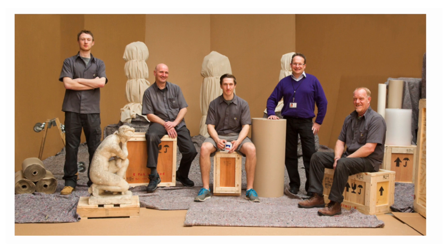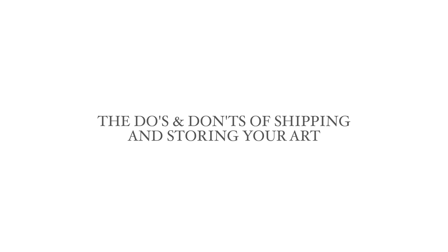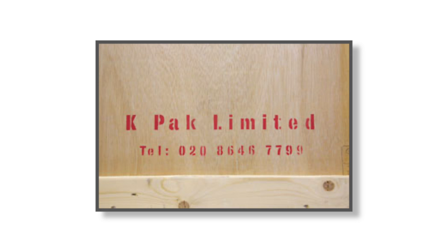Hello, I'm James Fielden, Managing Director of KPAC, a fine art, antique and valuable item shipping, packing and storage company. In this video I'm going to talk you through the do's and don'ts of shipping and storing your art and explain how you, as a collector, can use such services with peace of mind.